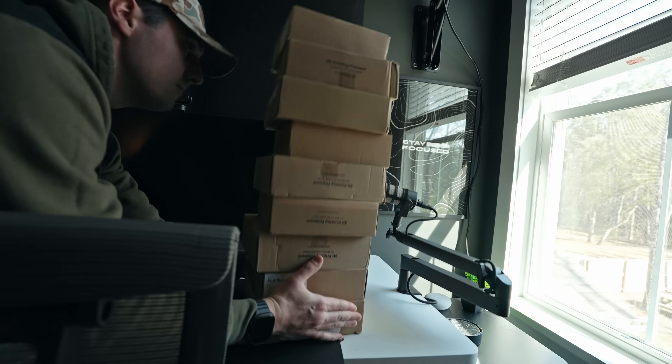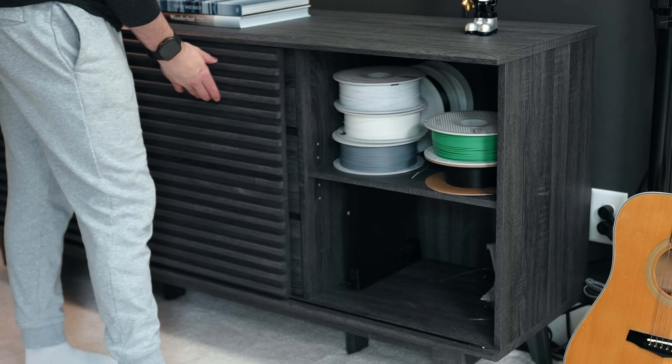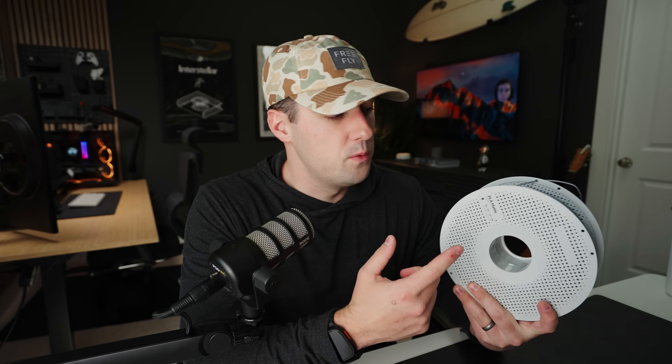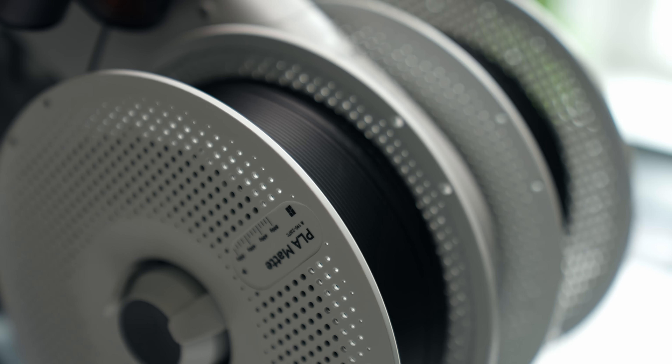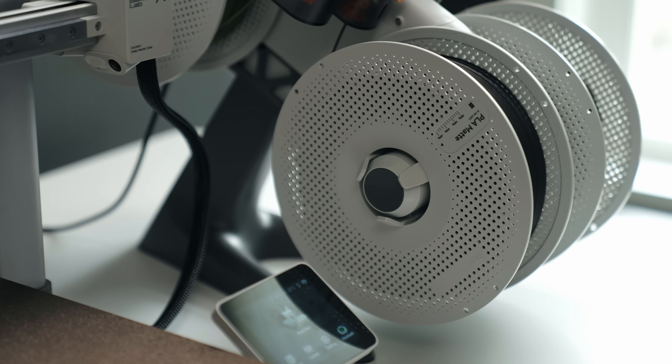For the filament that I ordered — filament is essentially just the material used to create the prints, and it comes in a spool form factor. I decided to go with PLA, and specifically PLA matte from Bamboo Lab. PLA is your standard generic filament and can pretty much print anything you want. There are many other types of filaments out there like PETG, but it was recommended to me to start with PLA and work my way up from there.